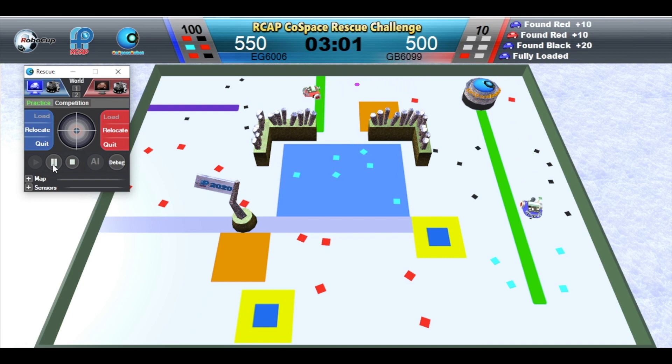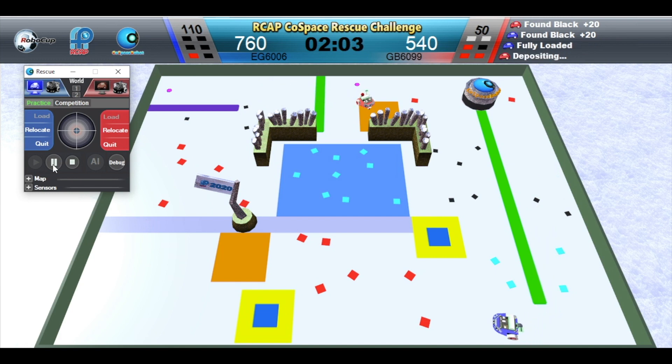Blue Robot is full. Red Robot is depositing. Blue Robot is depositing.